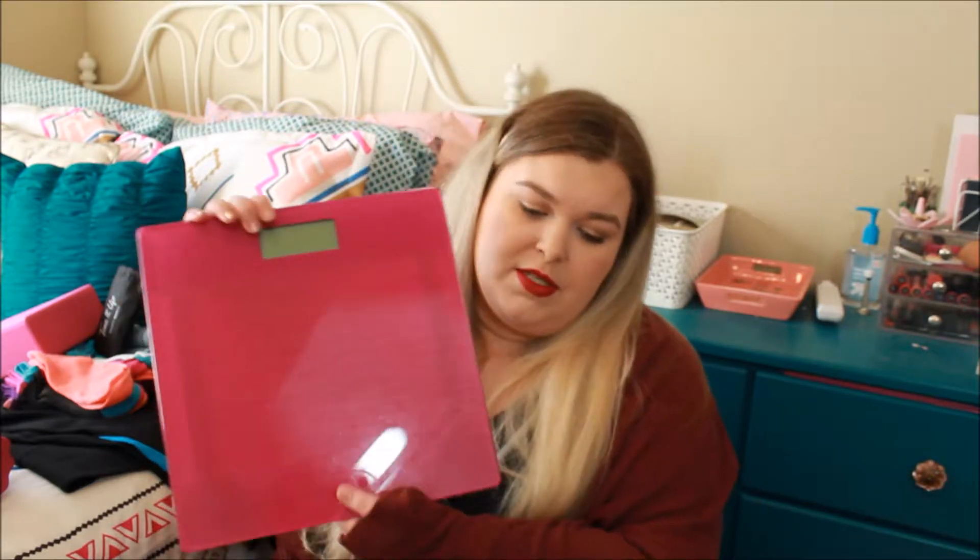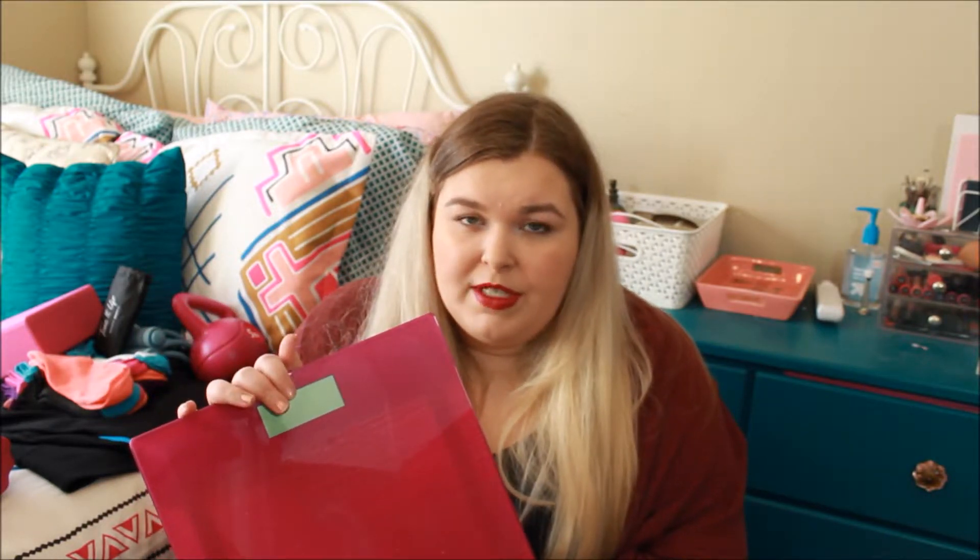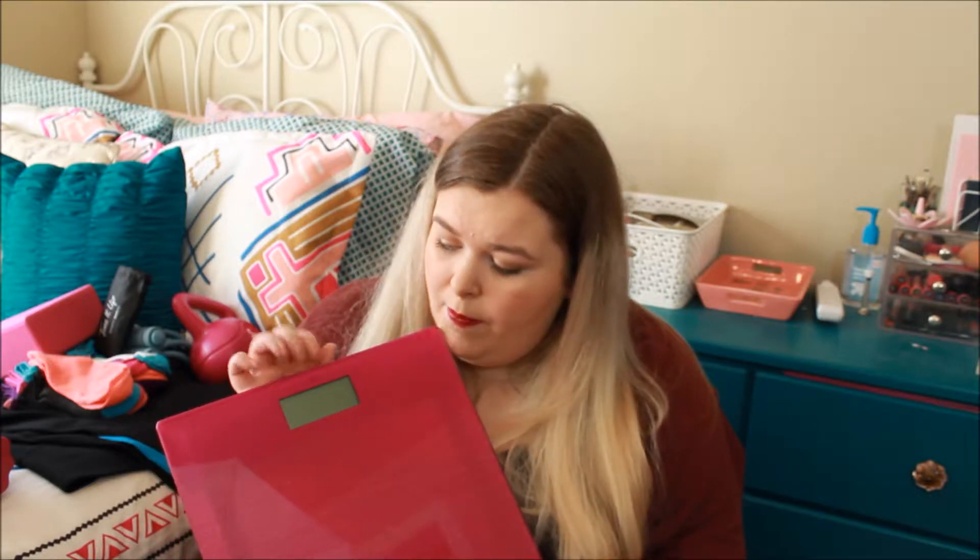Next I got a scale. This was $10 — it's glittery and pink. We just didn't have a scale in our house because the last one we had broke and we never bought a new one. I don't weigh myself very often — I'm more about noticeable differences, that's what's more important to me. But I do weigh myself occasionally, so I bought myself a sparkly pink scale.